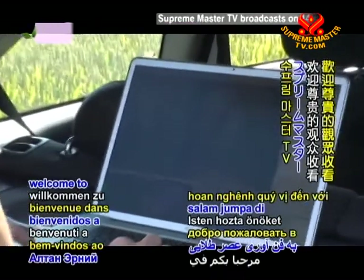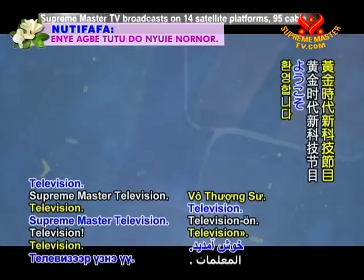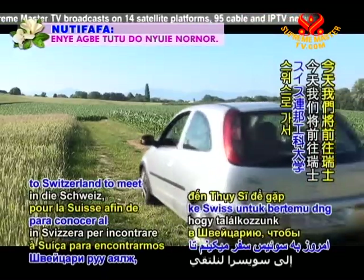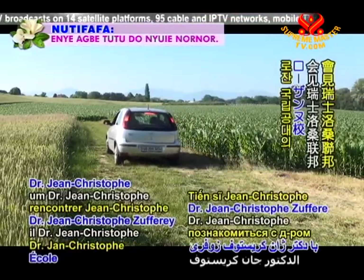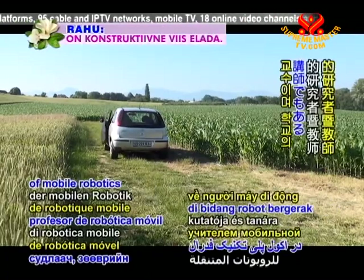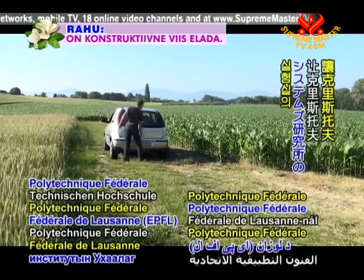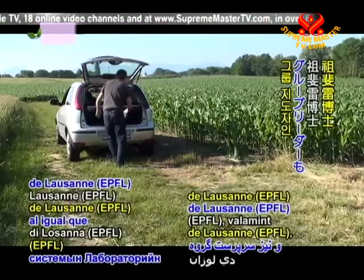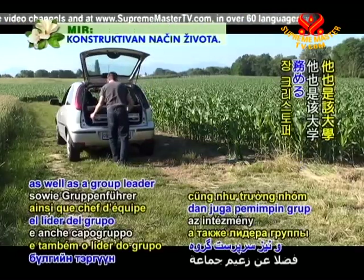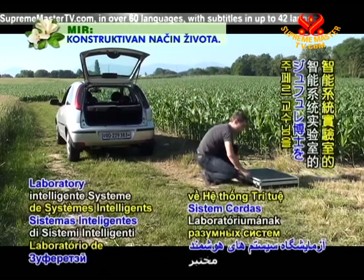Esteemed viewers, welcome to Golden Age Technology on Supremaster television. Today we travel to Switzerland to meet Dr. Jean-Christophe Souffray, who is a researcher and teacher of mobile robotics at the Ecole Polytechnique Fédérale de Lausanne, or EPFL, as well as a group leader of the institution's Laboratory of Intelligent Systems.